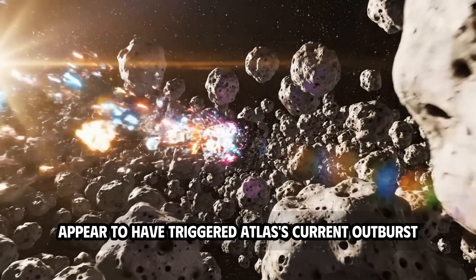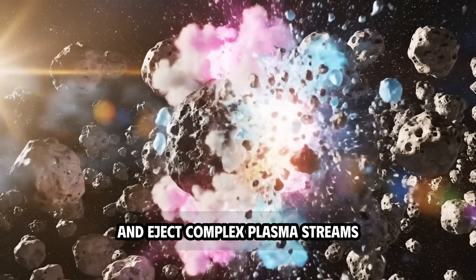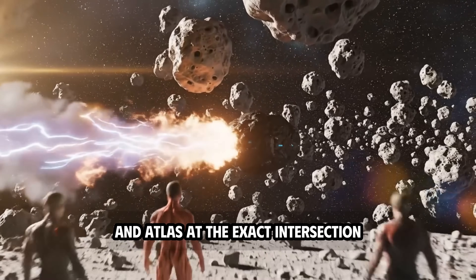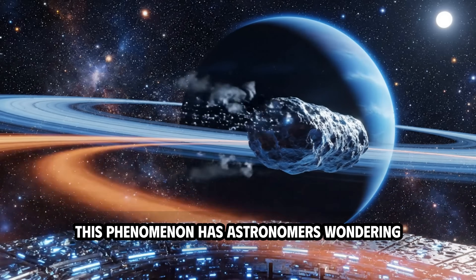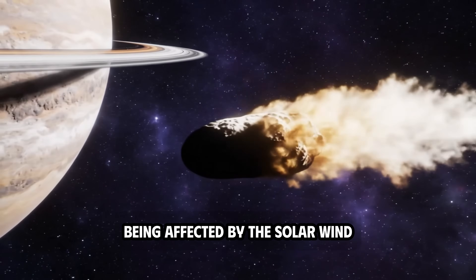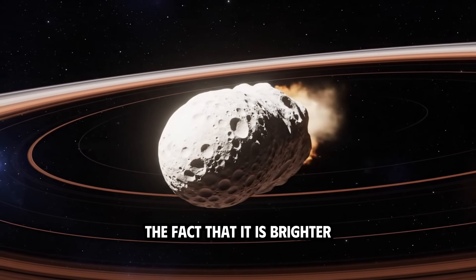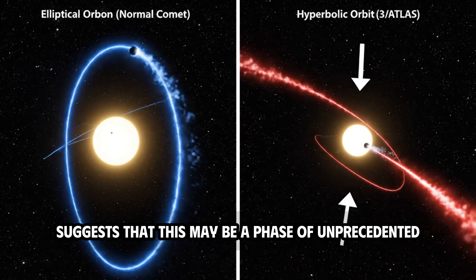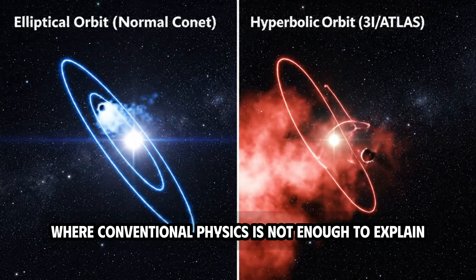These energy hits appear to have triggered Atlas's current outburst, making it shine brighter and eject complex plasma streams. As the sunspots continue to rotate, the direction of the energy discharge changes, and Atlas, at the exact intersection, appears to be absorbing and reflecting these plasma waves. This phenomenon has astronomers wondering: is Atlas simply a comet being affected by the solar wind, or is it actively interacting with the sun's energy field?